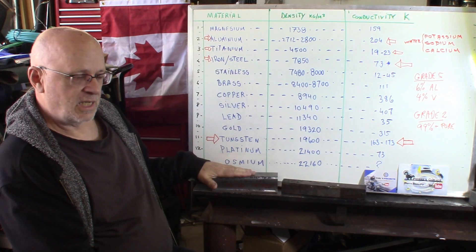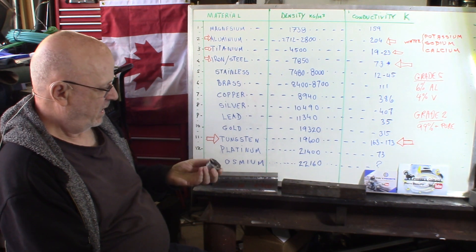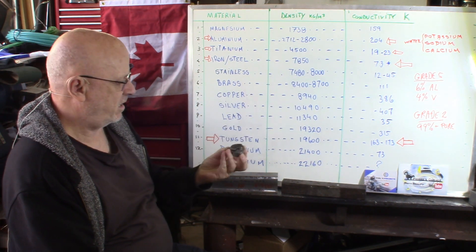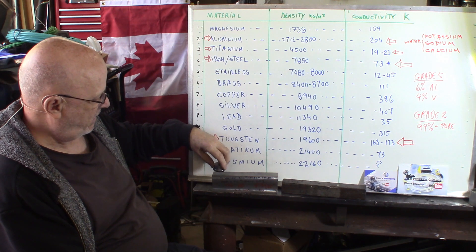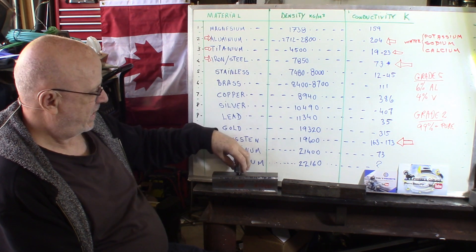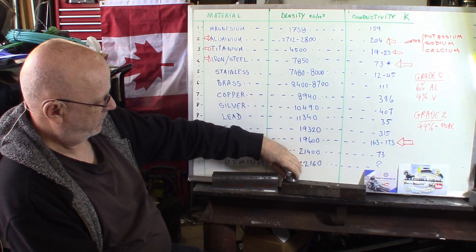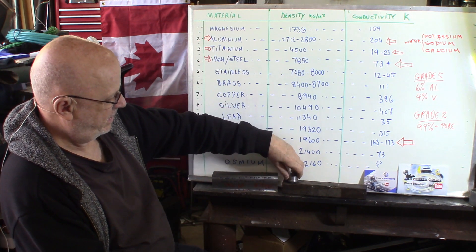One other characteristic that you might find interesting to know. This is a pretty strong magnet. This is grade 5. Grade 2, same thing. Titanium is non-magnetic whatsoever. This is steel — and this is magnetic.